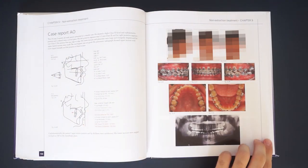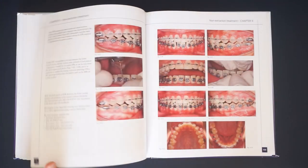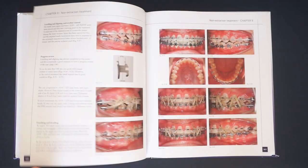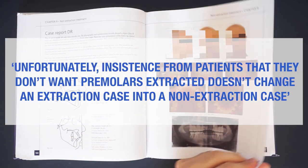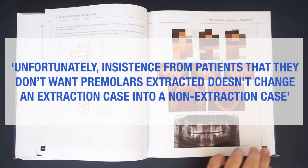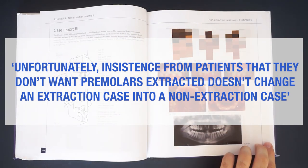The book ends with chapters on appliance removal, the placing of retainers, and the post-treatment period. And here is my most loved line from this book: unfortunately, insistence from patients that they don't want premolars extracted does not change an extraction case into a non-extraction case. In conclusion, this book is an invaluable source of advice and clinical tips. I highly recommend it to all last-year residents and young orthodontists. If you stick to the principles described in this book for the first several years in practice, you will avoid many mistakes along the way.